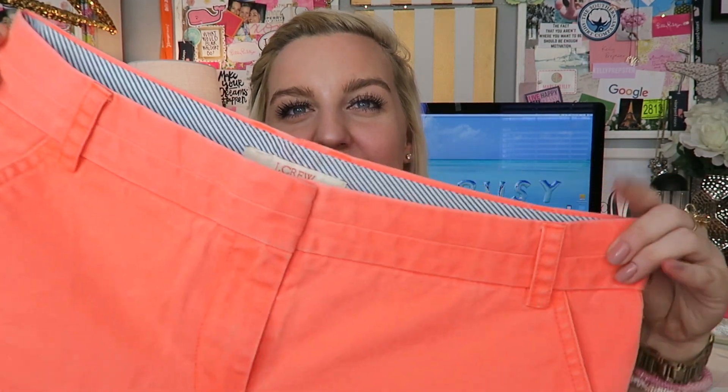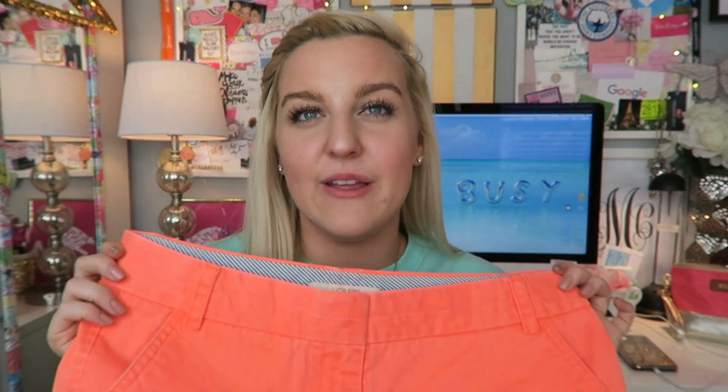Another favorite I talk about all the time are my J.Crew chinos — these are fluorescent orange. I absolutely love bright colors. I wear the three-inch, and I know they're occasionally sold out on their website because they're so popular, but they're just so flattering and comfortable. They're the perfect blend.